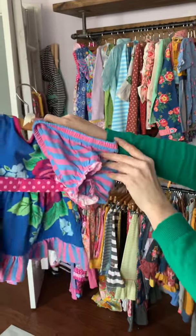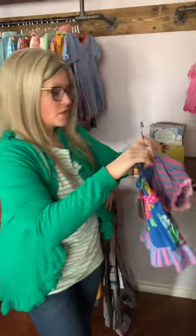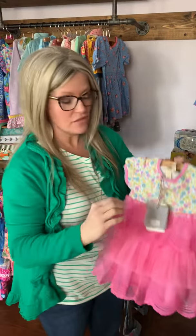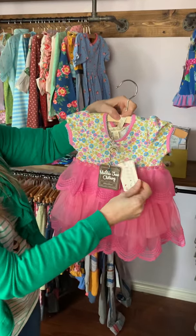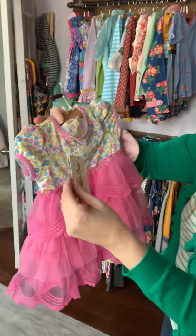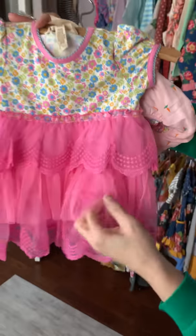It comes with sweet little bloomers to go along with it, and it comes in sizes 0 to 24 months, just like all of our baby items. There's also a mama dress that matches it. And then we have the Dreams Come True dress — this is a popular style, it's a Frenchie, super sweet for Easter.